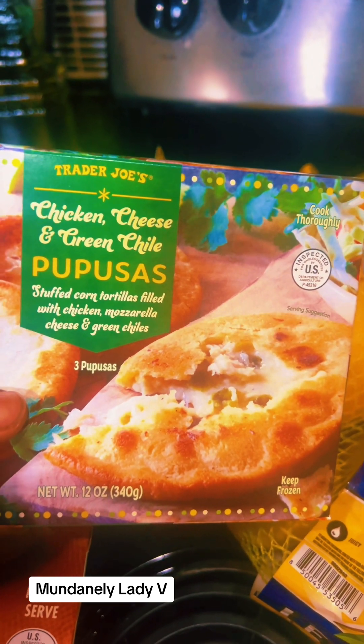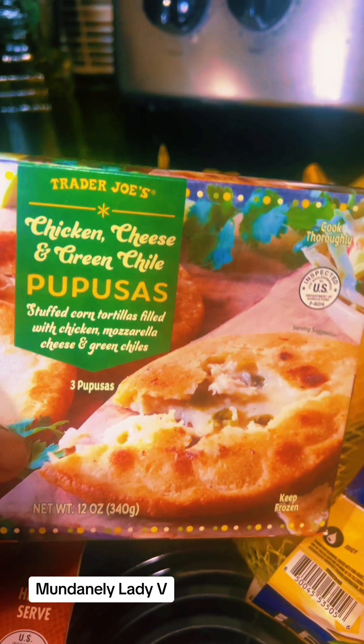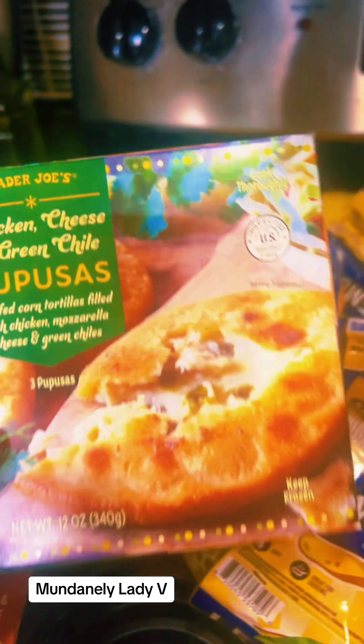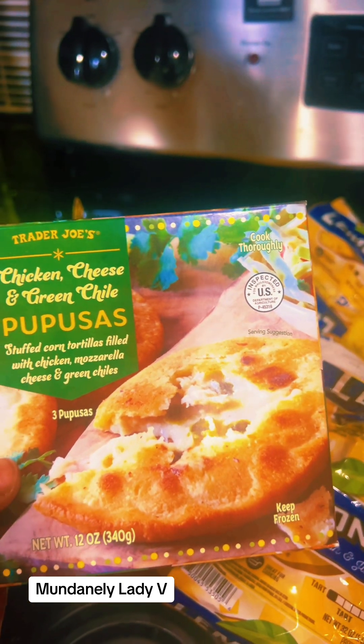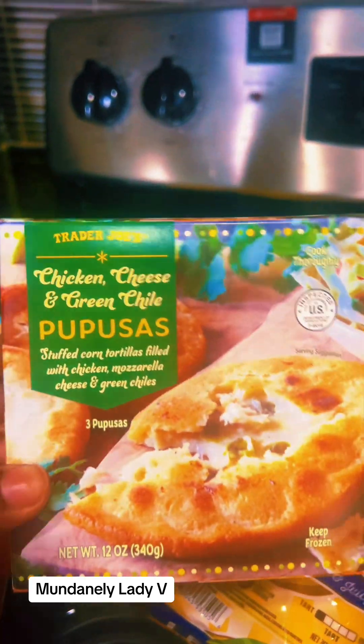I picked up from Trader Joe's the chicken, cheese, and green chili pupusas — this is a new one for me. It's stuffed corn tortillas filled with chicken, mozzarella cheese, and green chilies. You get three pupusas. We're gonna do a try-me video with that.